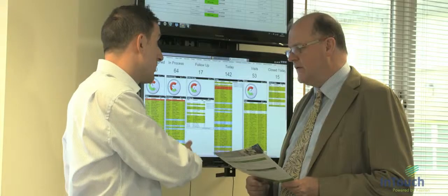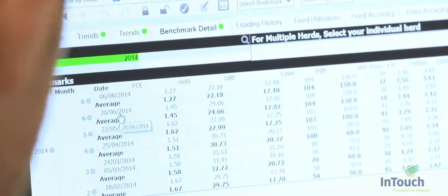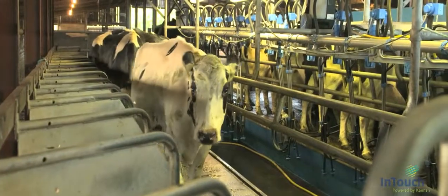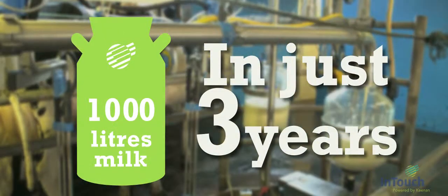We actually started working on this product years ago by developing the primary technologies necessary, but it's only recently that we've been able to bring the full product to market and the results have been astounding. Farmers that have applied the InTouch system have been proven to generate an extra 1,000 litres more milk per cow per annum in just three years.